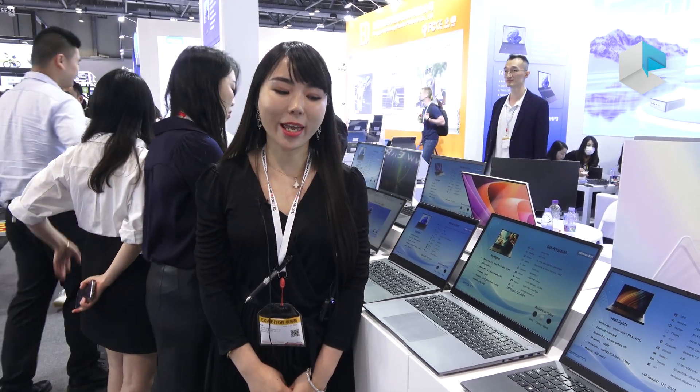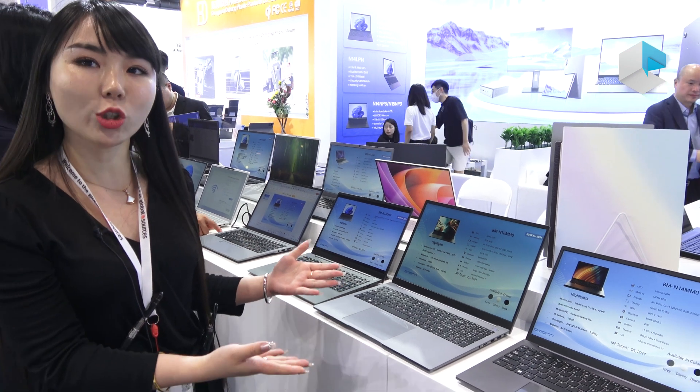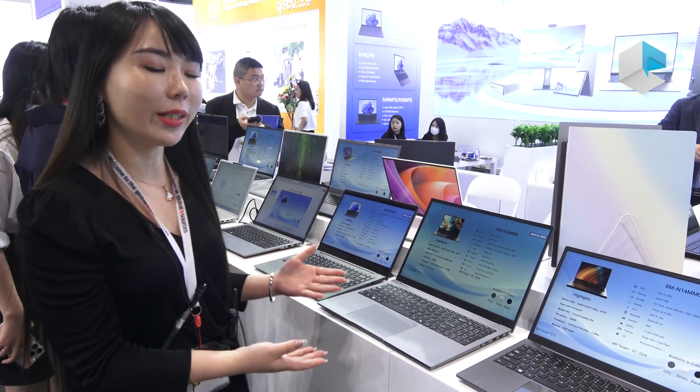Hi everyone, this is Shenzhen B-more and we are a manufacturer of notebooks, tablets, all-in-one and mini PC products. Here we bring some of our latest new launch notebooks with integrated AI PC and the latest configurations such as Intel, Qualcomm and AMD. Let's see some details over here.